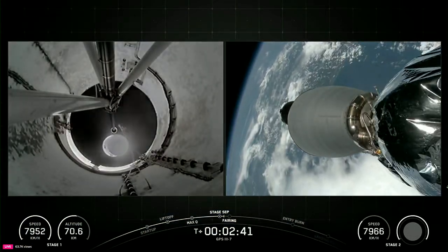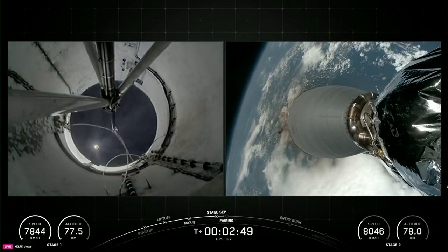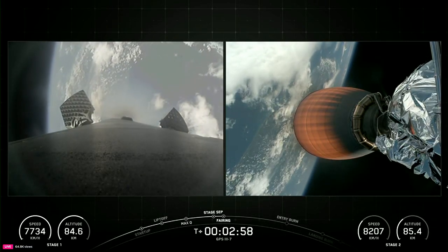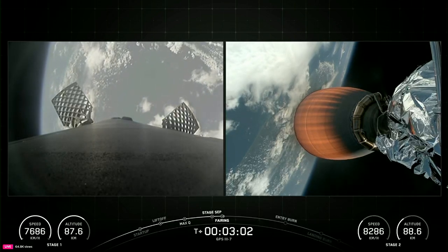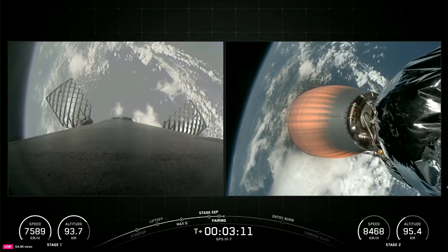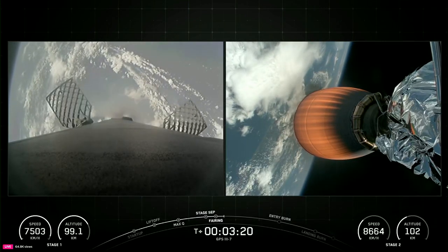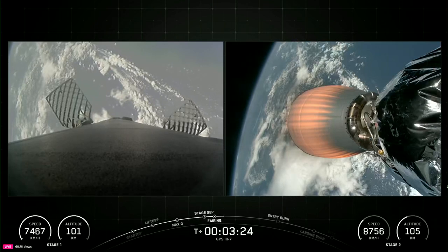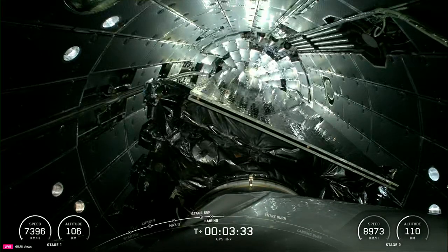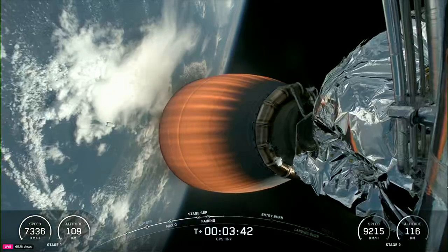Stage separation confirmed. And there you heard, and maybe even saw, those events happen just back-to-back, which were MECO, stage separation, and SES-1. Coming up in just a few moments, we should hear the callout for fairing separation. Fairing separation confirmed. Good callout there for fairing separation and a beautiful view of Earth from space.